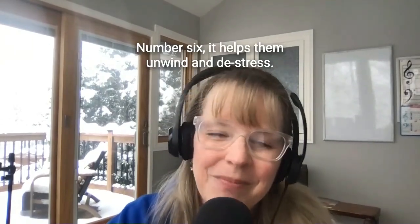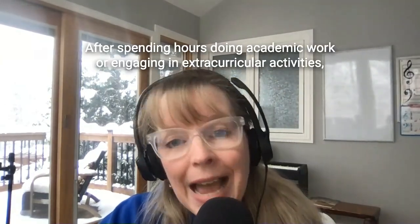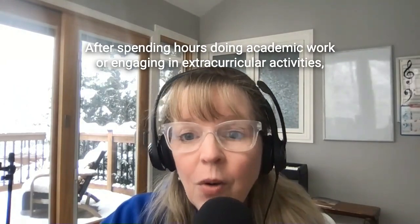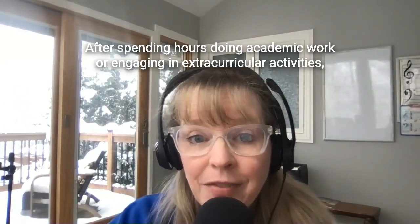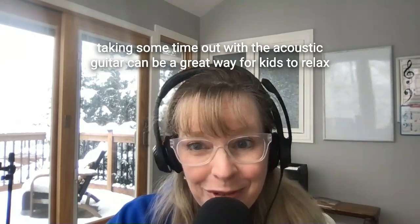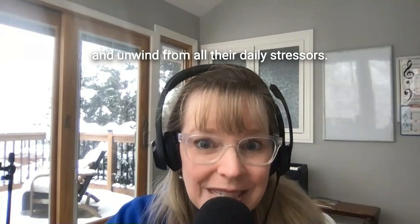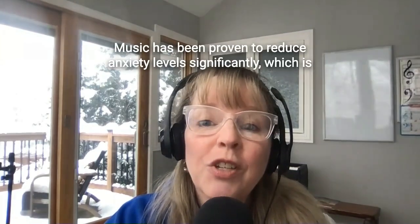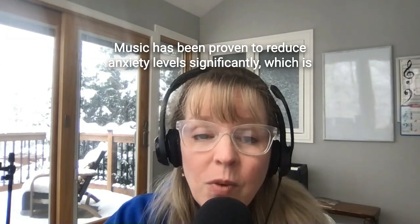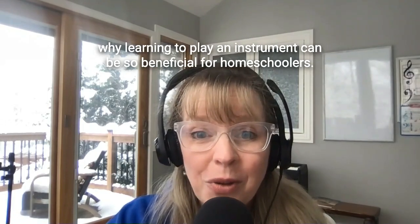Number six, it helps them unwind and de-stress. After spending hours doing academic work or engaging in extracurricular activities, taking some time out with the acoustic guitar can be a great way for kids to relax and unwind from all their daily stressors. Music has been proven to reduce anxiety levels significantly, which is why learning to play an instrument can be so beneficial for homeschoolers.